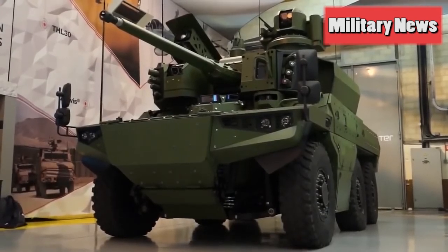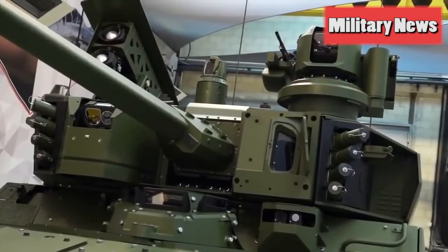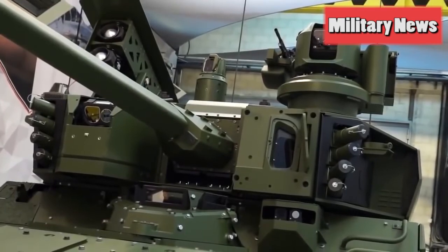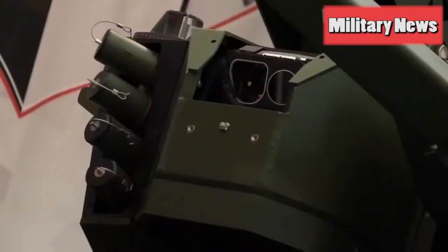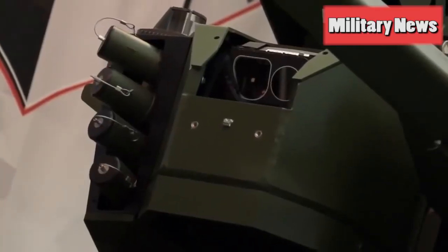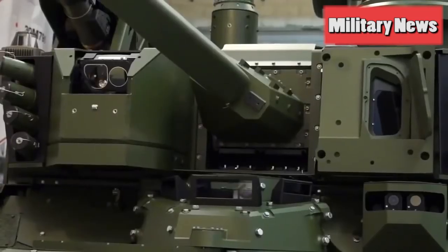The Jaguar is a key part of the French Army's $12 billion Scorpion modernization program and will replace a number of vehicles including the ERC-90 Sagaie. After the big reveal at Eurosatory, the prototypes are now heading for more testing by the French Army, with 248 Jaguars expected to begin joining the fleet by 2020.